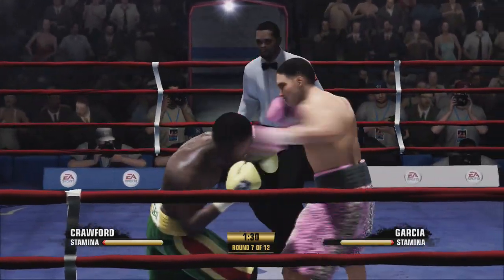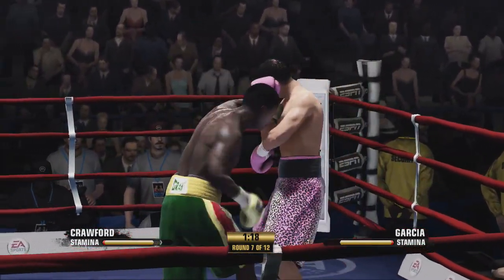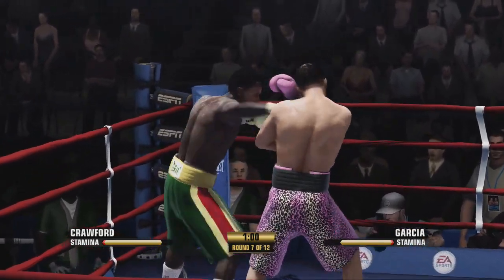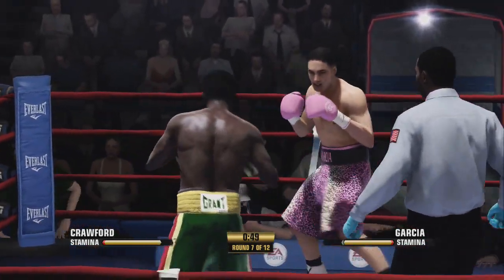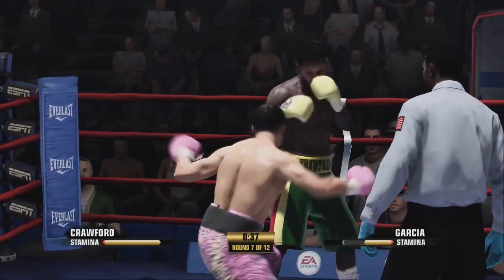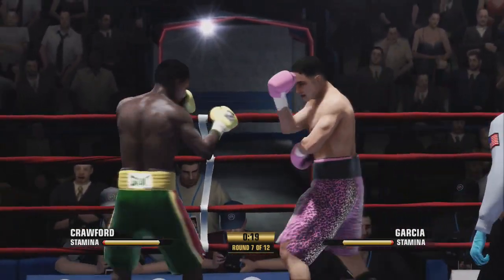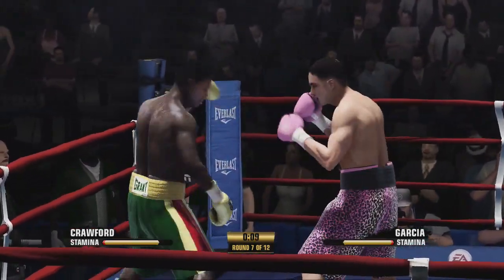Good work toe-to-toe there — both fighters got in on him. You see him holding on. Good right hand. What's left now getting into the mix. Coming towards the end of the seventh round, ten seconds to go.